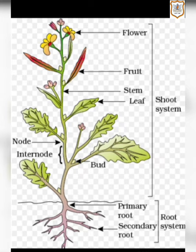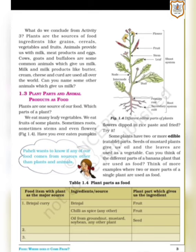The edible parts like flowers, fruits, leaves and so on — we are going to study about the same in the next paragraph. Some plants have two or more edible parts. Edible means eatable. Seeds of mustard plants give us oil and the leaves are used as a vegetable — the mustard plant gives us oil as well as its leaves are used as vegetables.